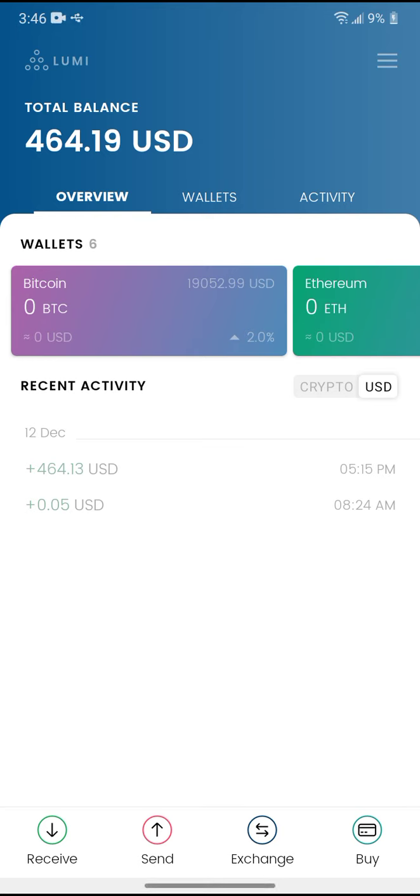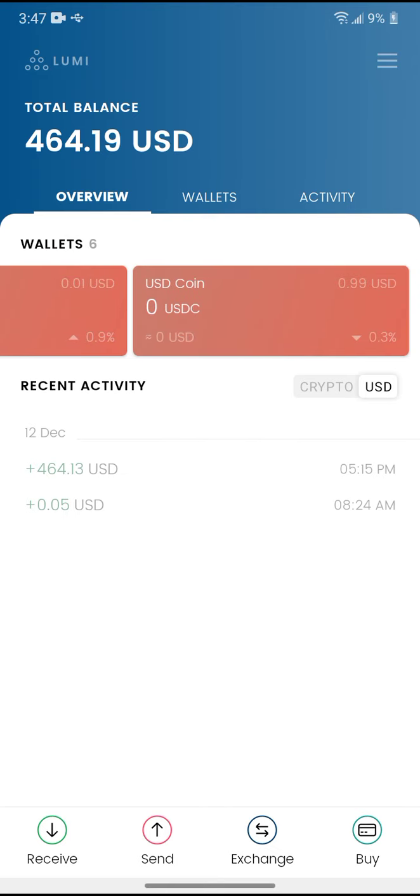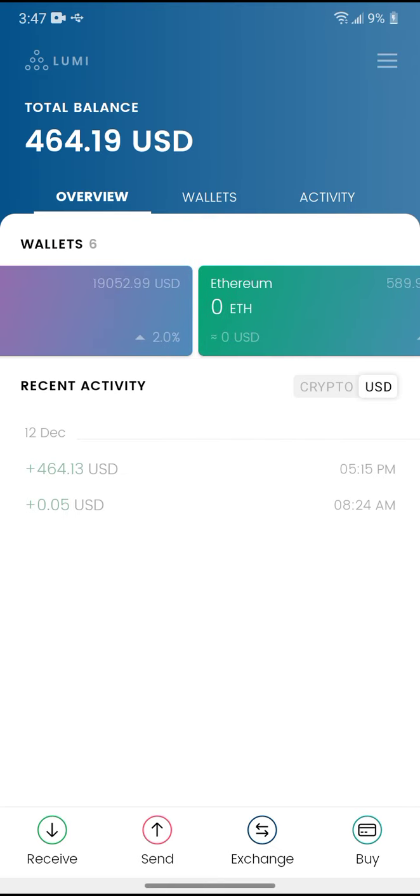Hey guys, it's Crypto Griff with another episode. Remember, I'm not a financial advisor so do not buy or sell anything because of what I say. This is Lumi wallet and I just wanted to show everybody what this was because this is a really cool wallet. This is a send and receive, you can exchange.